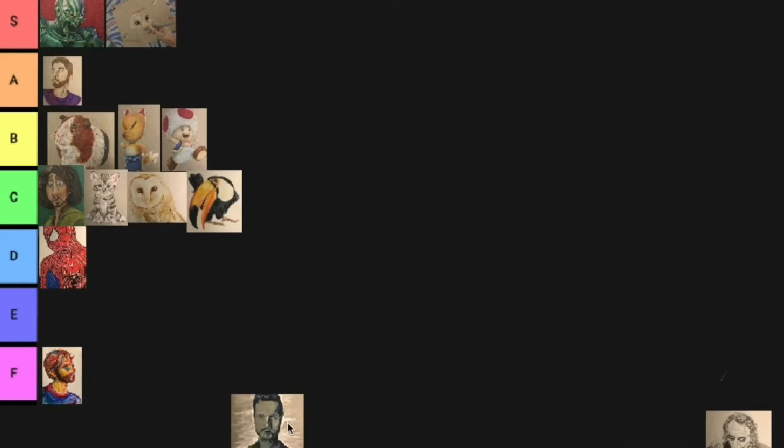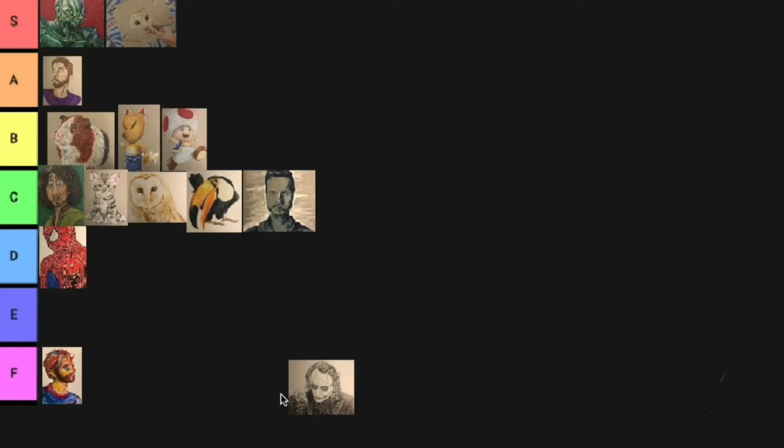Then this is my second ever gouache painting and this one's definitely a lot better. This one will go C tier. It's still not great. I kind of messed up on the proportions on that one — the proportions are really messed up. But that one's a little better. Joker, he's B tier.